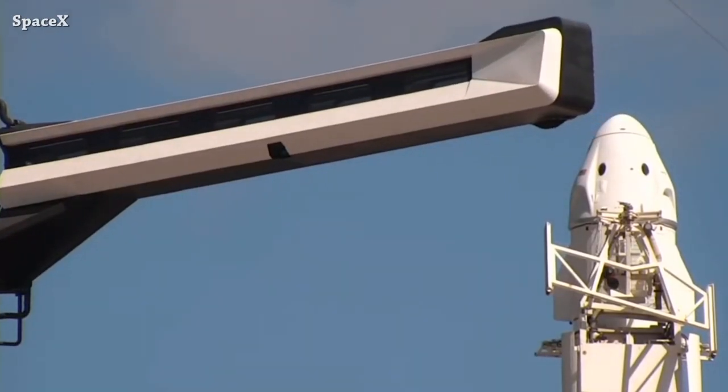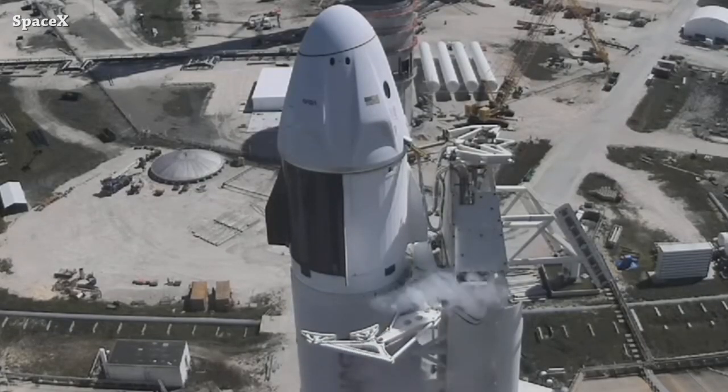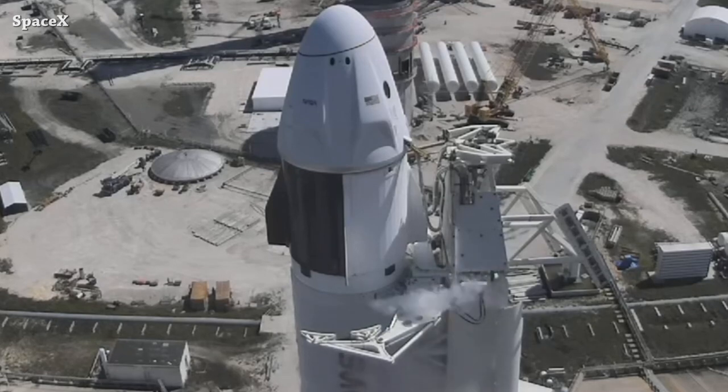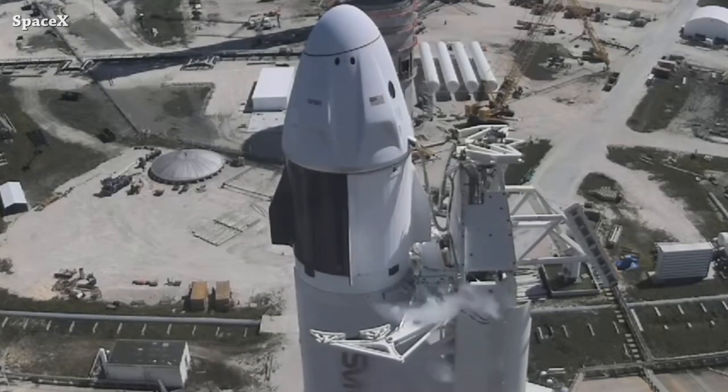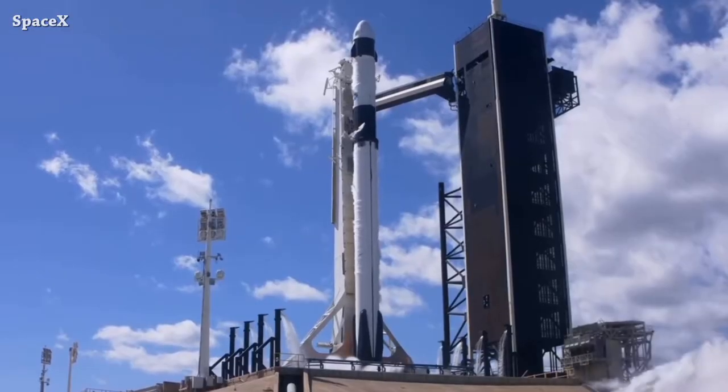Here we can see the crew access arm moving away from Dragon, the strongback retraction, and Falcon 9 as always wiggling at that moment. Let's play this video faster to see this movement clearly — and we have liftoff.